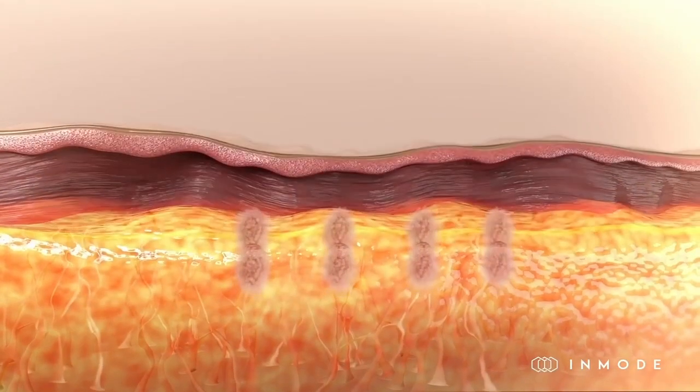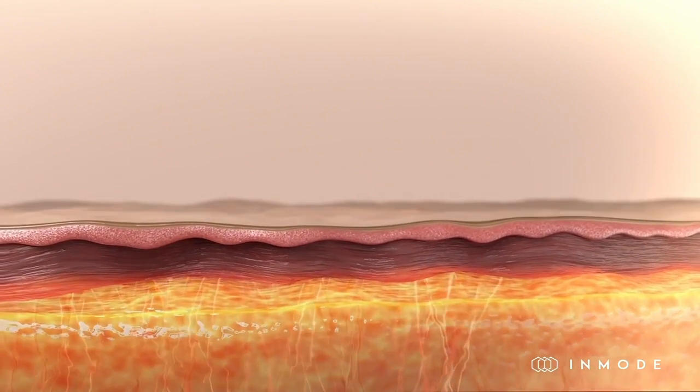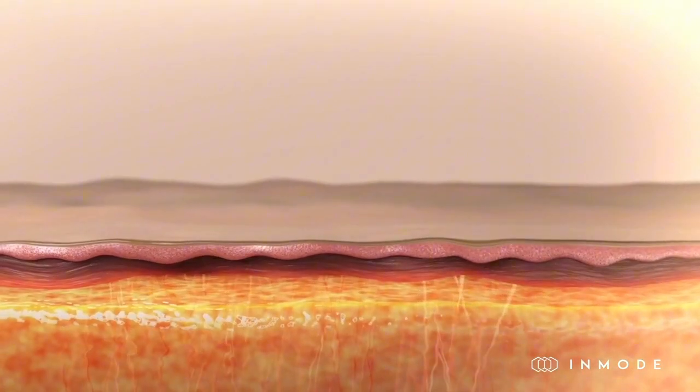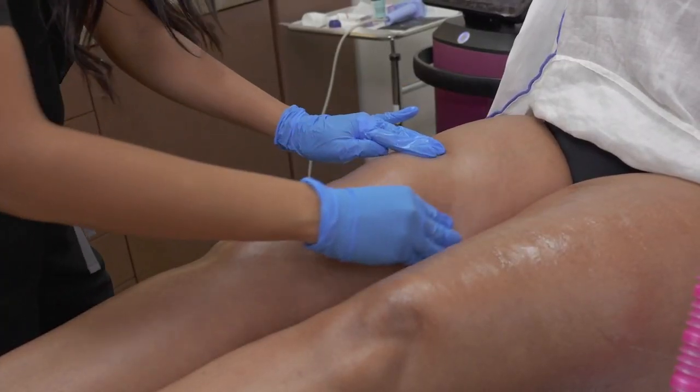Morpheus 8 Body is one of the most innovative treatments on the market, featuring burst mode, which allows us to treat multiple depths in the same instance. We also provide a variety of numbing options to ensure patient comfort.